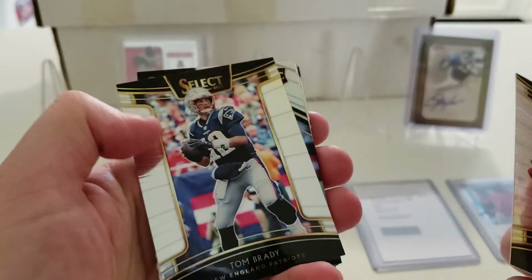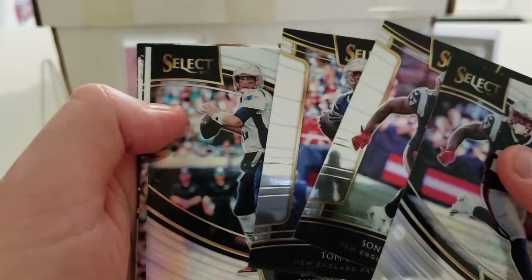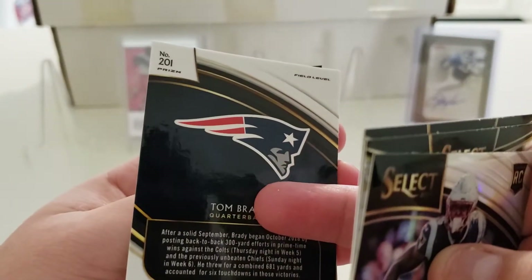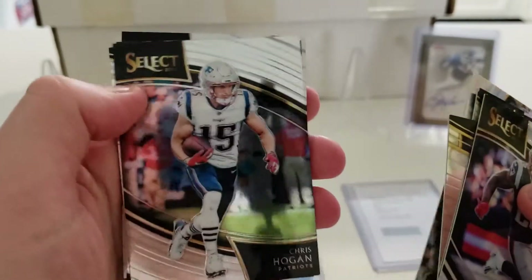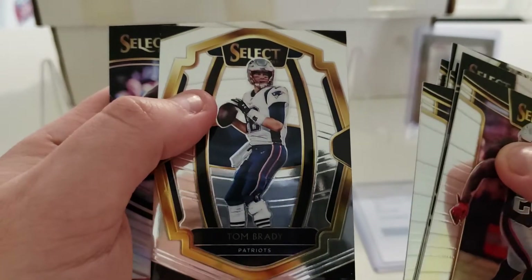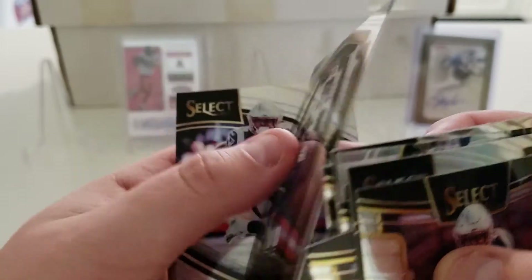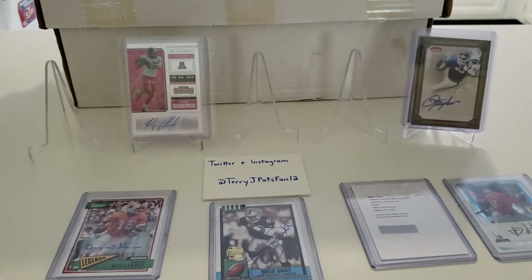We have one Sony Michelle rookie, Brady base, another Sony, a Brady Field Level Prism, Brady Snapshots insert, Chris Hogan, another Sony, another Brady base, a Brady Premiere Level, and another Sony Michelle. So I was not short on the base and prism rookies — I believe a couple of these might have been Field Level Prism rookies. Can't win them all in group breaks.